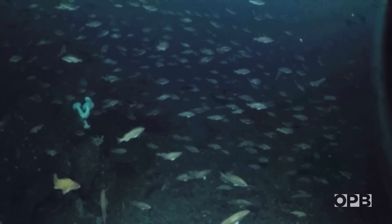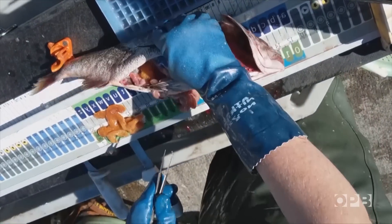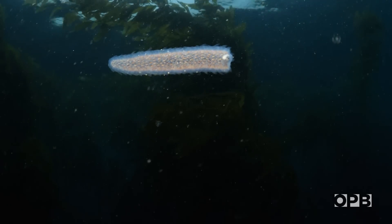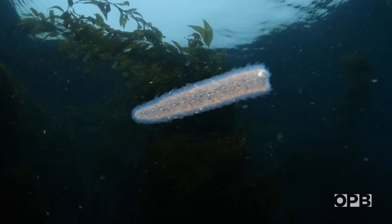There are pyrosomes mingling with schools of fish and becoming fish food. Biologists are finding them inside the bellies of fish and whales. Normally, they're found in tropical waters.